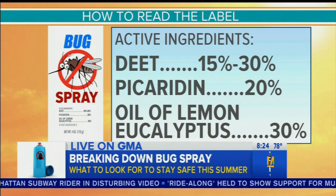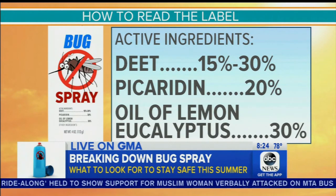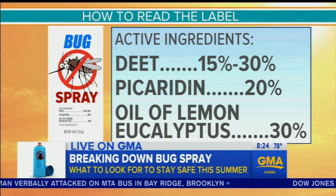For picaridin, you want to look for 20%. And here you want to look for the spray, not the lotion, not the wipes — those didn't perform as well. And for oil of lemon eucalyptus, this 30% spray actually performed very effectively.